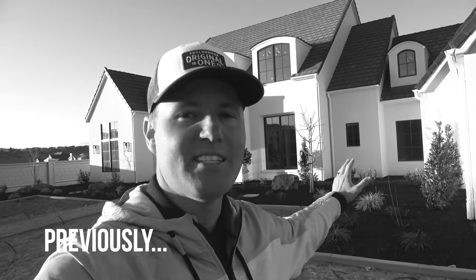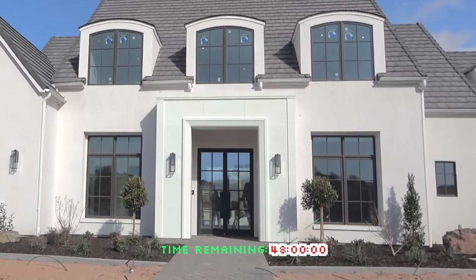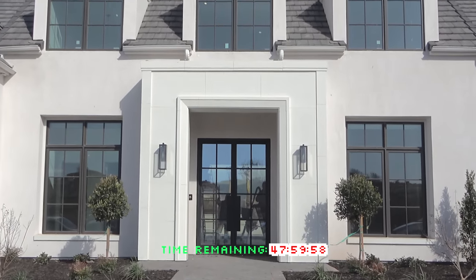This house is almost done. If you want to see inside of the house, you're gonna have to wait till the next update. The deadline to have the inside complete is 48 hours from now. Today, in about an hour, our interior designer and Leslie are going to come over and start putting furniture in.